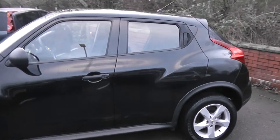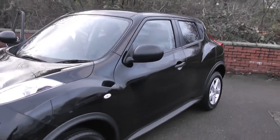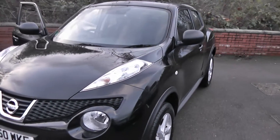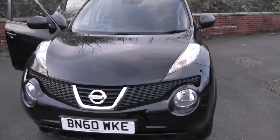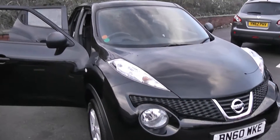Welcome to Wessit's Garages on Pennywell Road in Bristol. We're here with a Nissan Juke Vizio. This five-door hatchback was registered in September 2010 with a 1.6-litre petrol engine, five-speed manual, and as you can see, comes in black.